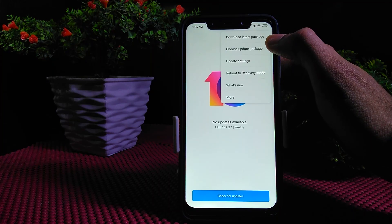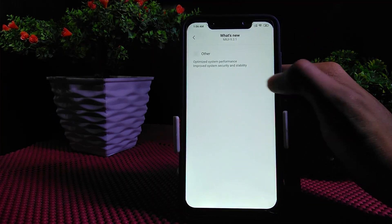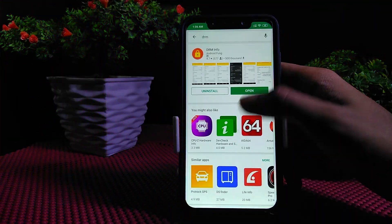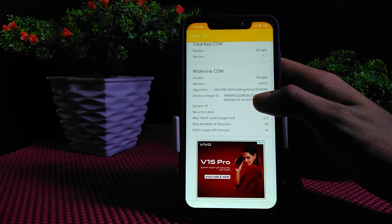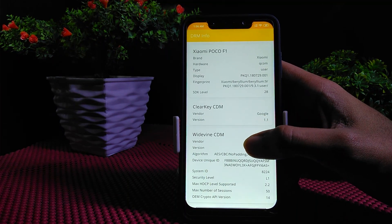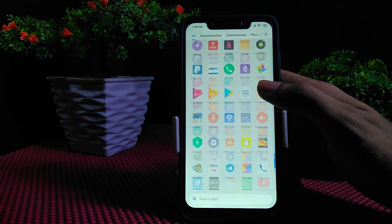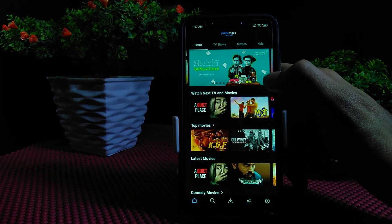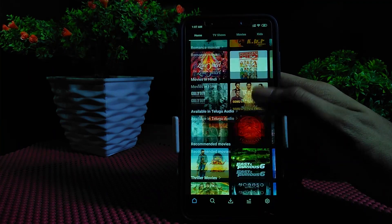This is MIUI 10, and if you go to 'What's New' you will see nothing new, but trust me it has everything you need. To check DRM info, install the DRM Info app. Here you can see my device name — Xiaomi POCO F1 — and security level L1. POCO F1 has been patched to security level L1, and we can stream Amazon Prime videos and Hotstar at full HD.